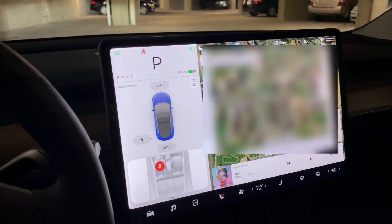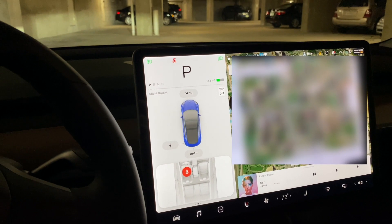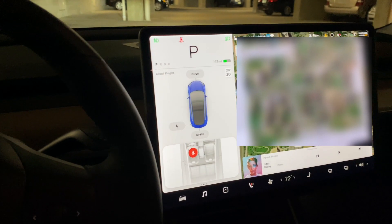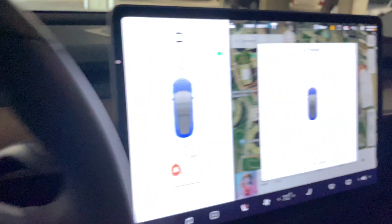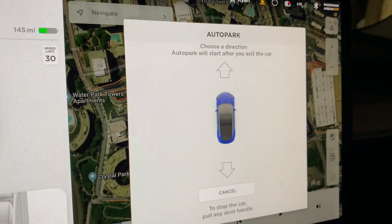This is a feature that allows you to have the car park forward or backward after you get out, as if to park in a tight parking space. You start this by double-tapping the park button on the stalk, and it says 'Auto Park — would you like to choose a direction, forward or backward?'